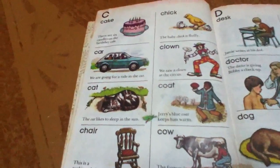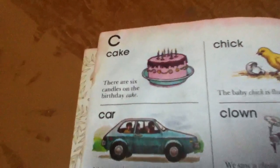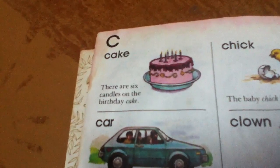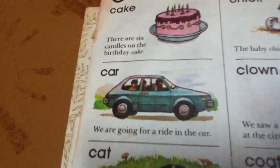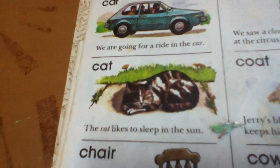These are words that start with C. Cake. There are six candles on the birthday cake. Car. We are going for a ride in the car. Cat. The cat likes to sleep in the sun.